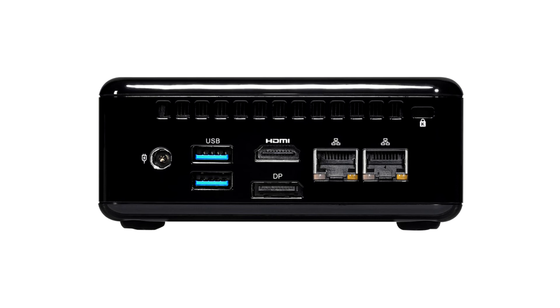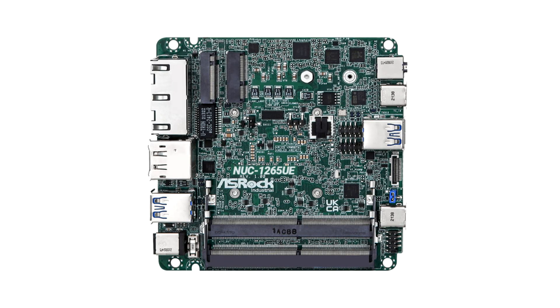The main unit measures 110 x 117.5 x 47.85mm and weighs 1kg. The line of these extremely small but powerful computers includes as many as seven products: Nuke 1265A, Nuke 1245A, Nuke 1215A, Nuke 1255U, Nuke 1235U, Nuke 1215U, and Nuke 7305.